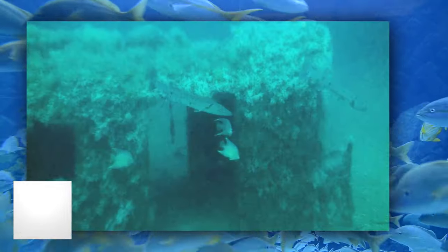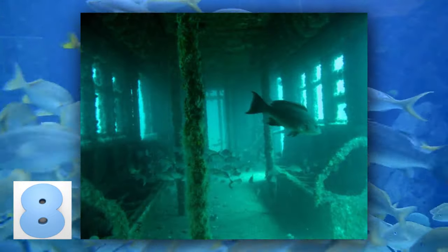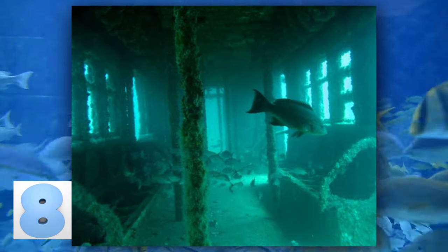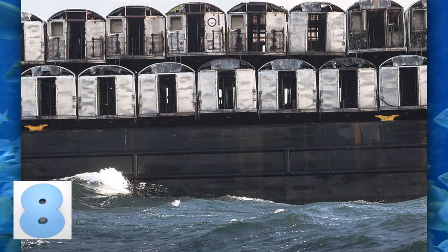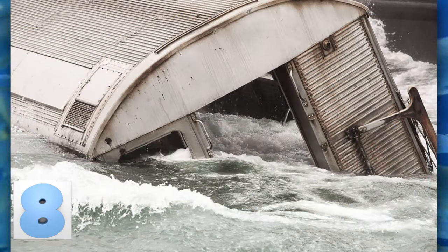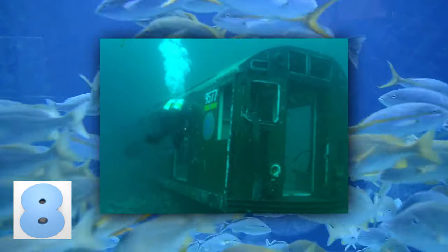Marine life in the Redbird Reef has boomed in growth over 400 times the original population in the years following its creation. The Redbird Reef is a very successful man-made reef off the coast of Delaware, expanding across 1.4 square miles of the ocean floor. It is made up of 714 New York City subway cars, 86 retired military tanks, 8 barges and tugboats, and over 3,000 tons of ballasted truck tires. With all of that room, it's not hard to see why the fish come from all over just to check it out.